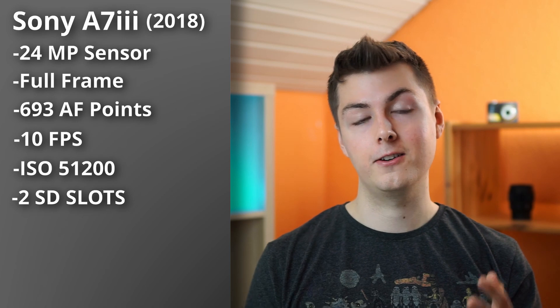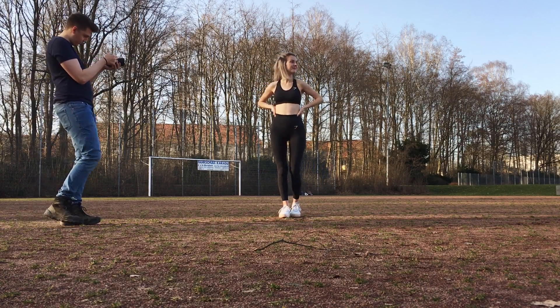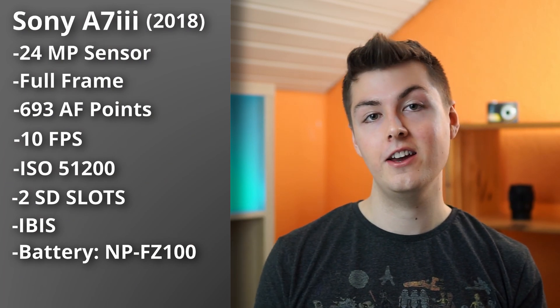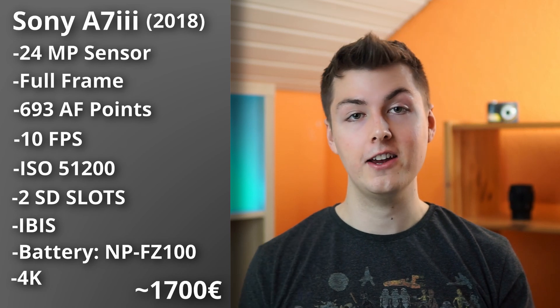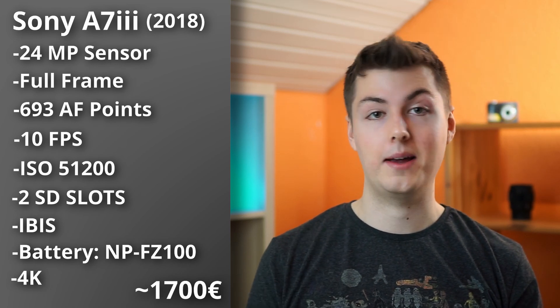The a7 III also has in-body image stabilization, which the a6000 doesn't have at all. As for price, you can get the a7 III for around 1,700 euros, which is really good value for a camera that also shoots 4K.